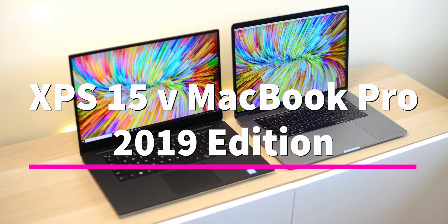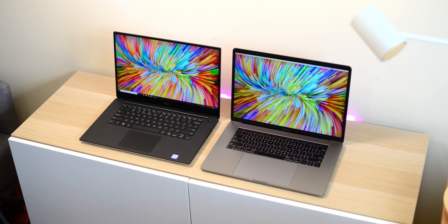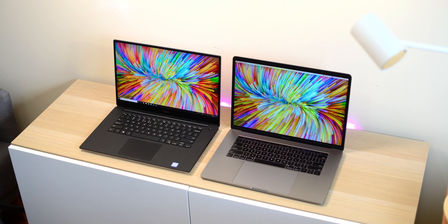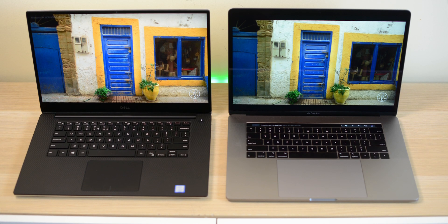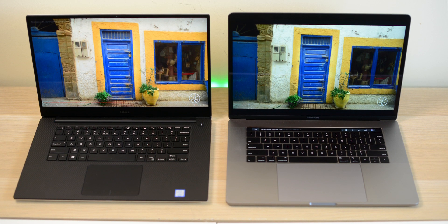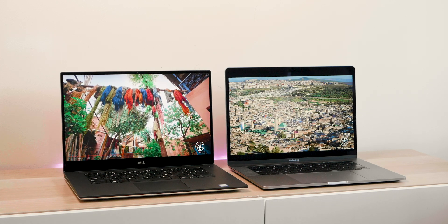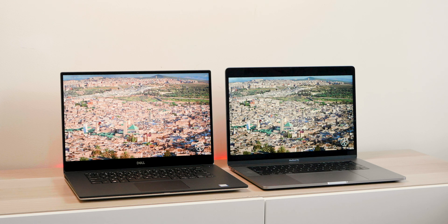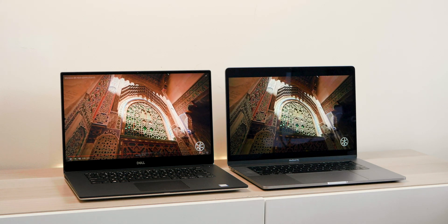It's time to compare the newest XPS 15, the 7590, against the latest MacBook Pro 15. Apple have been playing with their website so there's a new product coming — will it be an ARM-based Mac, a 16-inch MacBook Pro, or something else? Either way, let's compare these two champion laptops.